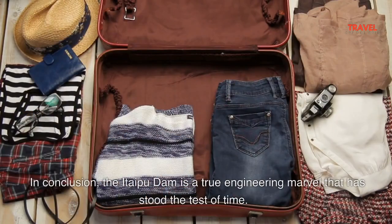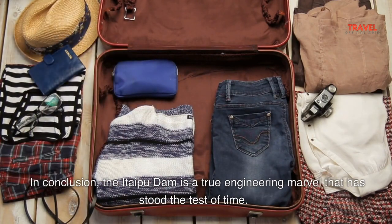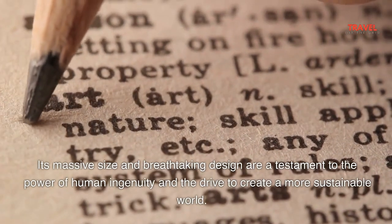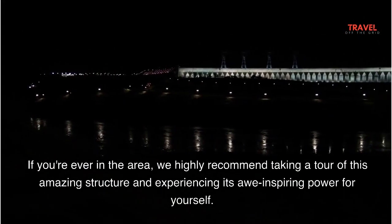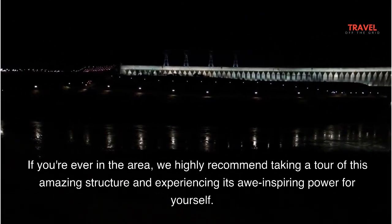In conclusion, the Itaipu Dam is a true engineering marvel that has stood the test of time. Its massive size and breathtaking design are a testament to the power of human ingenuity and the drive to create a more sustainable world. If you're ever in the area, we highly recommend taking a tour of this amazing structure and experiencing its awe-inspiring power for yourself.